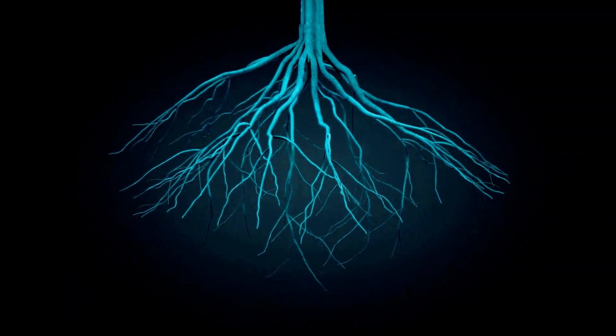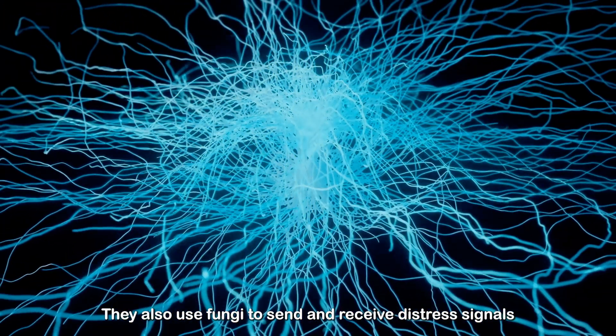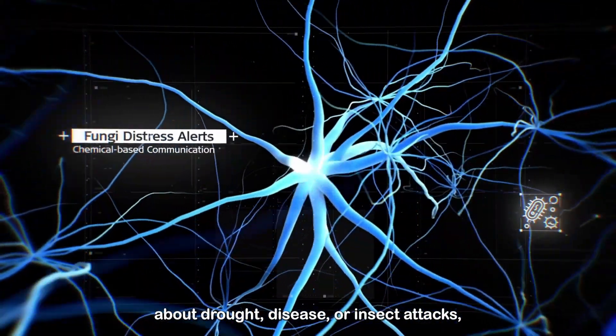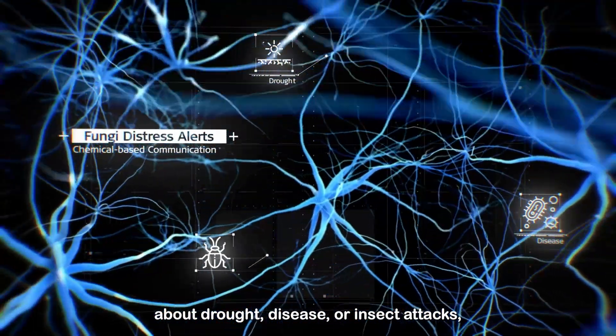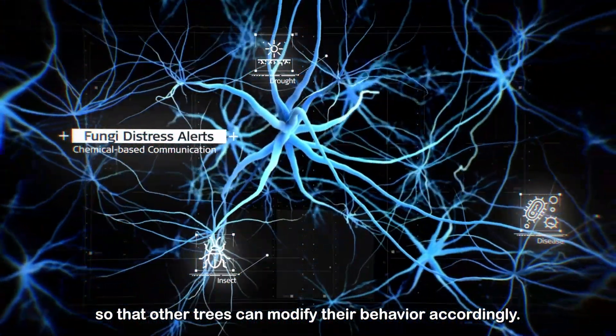You see, trees not only share water and nutrients underground, they also use fungi to send and receive distress signals about drought, disease or insect attacks, so that other trees can modify their behaviour accordingly.